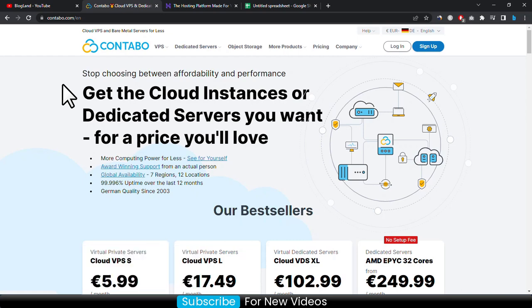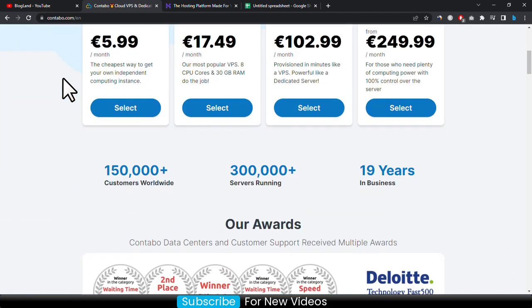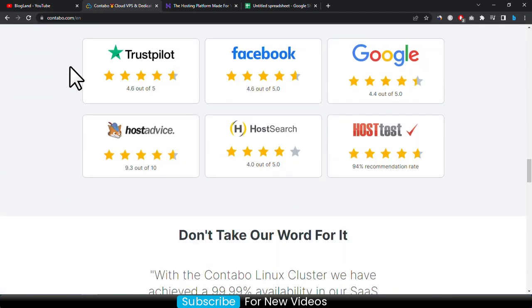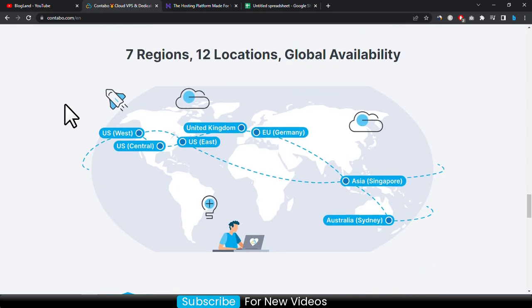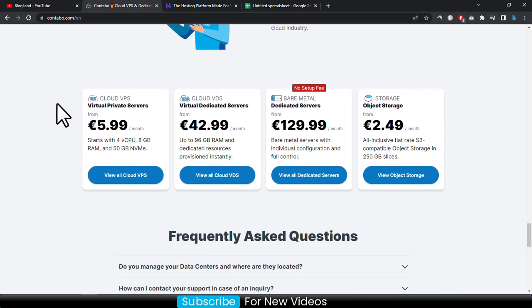Contabo is cost effective and widely used, and there are a lot of features you will get with this hosting provider. You are getting seven regions and 12 locations with global availability. The VPS plans start at only 5.99 euro, cloud VPS plans starting at 42.99 dollar per month, dedicated servers starting from 129.99 dollar per month, and object storage is only 2.49 euro per month.